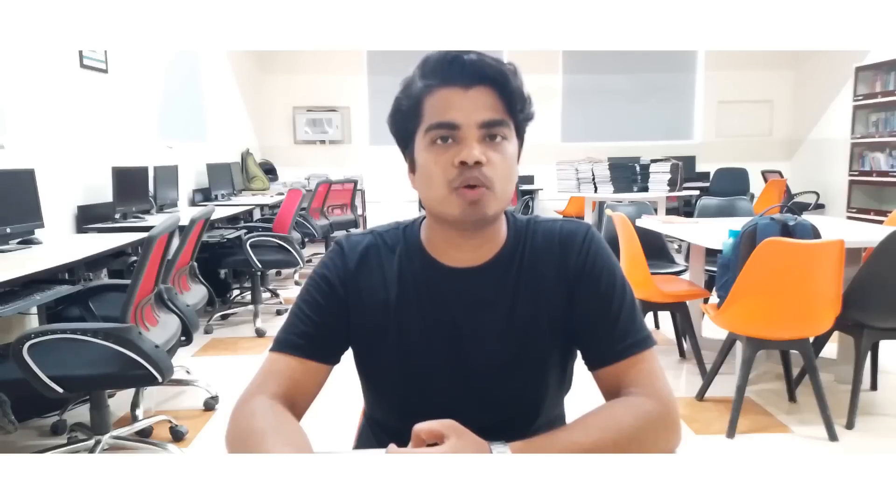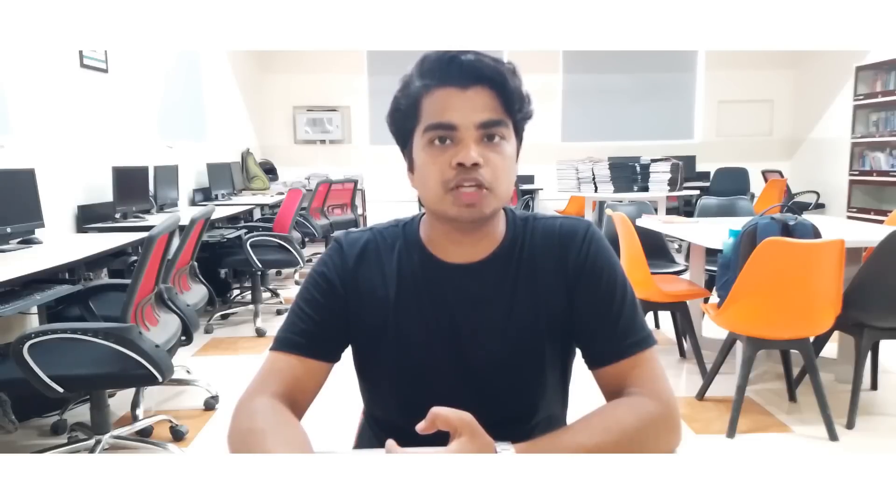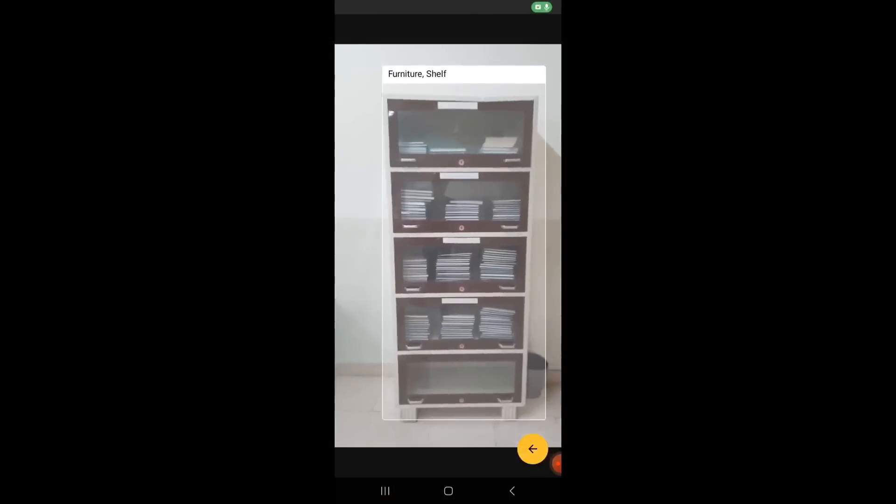Hi, my name is Kapil Kumar Morya, team Blind Assisting Bot. My project role was technical developer and researcher. I am thrilled to show you how our Blind Assisting Bot works. Our Blind Assisting Bot application works by analyzing the visual features of objects captured by the camera. It can detect and classify objects with remarkable accuracy, making this technology incredibly versatile and valuable in various industries.